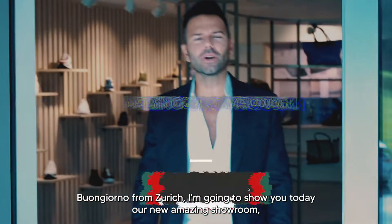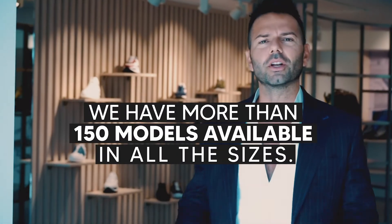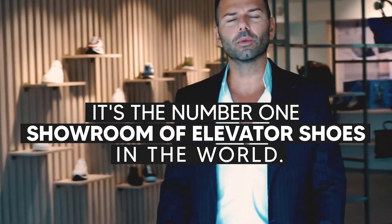I'm going to show you today our new amazing showroom. We have more than 150 models available in all sizes, so it's the number one elevated shoes showroom in the world.